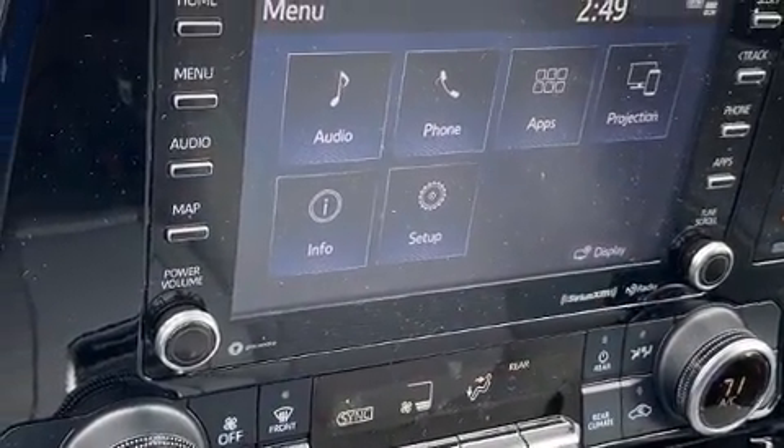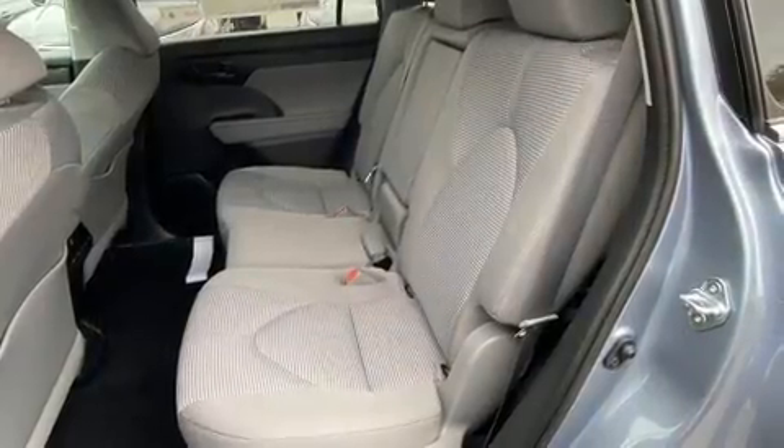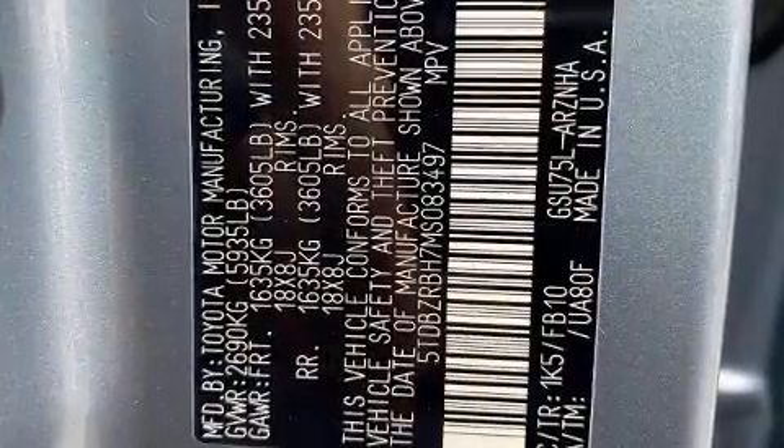Toyota also prioritized safety and security by including dual front impact airbags, head curtain airbags, traction control, brake assist, a security system, an emergency communication system, and four-wheel disc brakes with ABS.